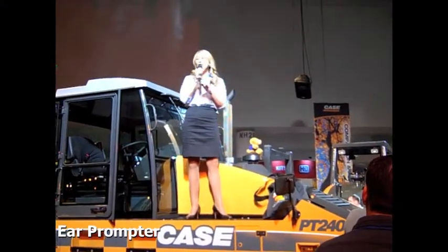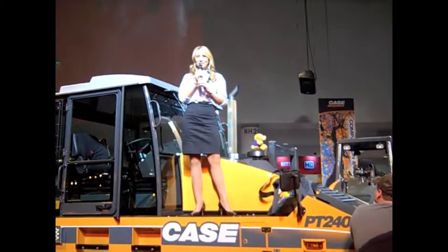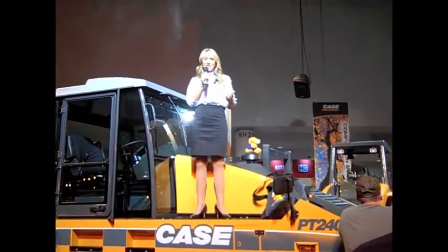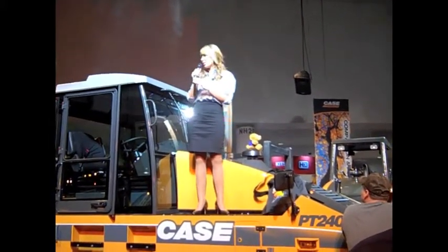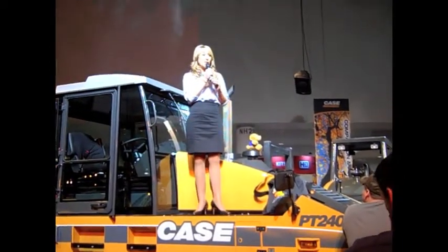Case's commitment to be a full-line player is evident in its lineup of compaction equipment. Compaction is an essential step in every construction project. Case meets the customer's needs with compaction products ranging from small double-drum asphalt rollers to soil compactors to large pneumatic tire rollers.